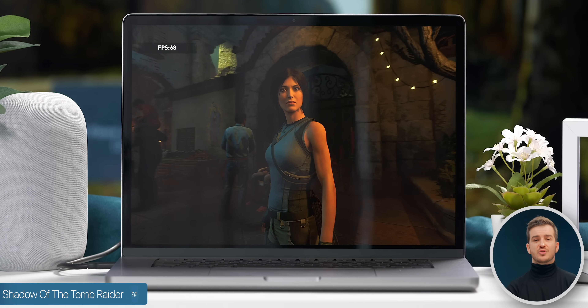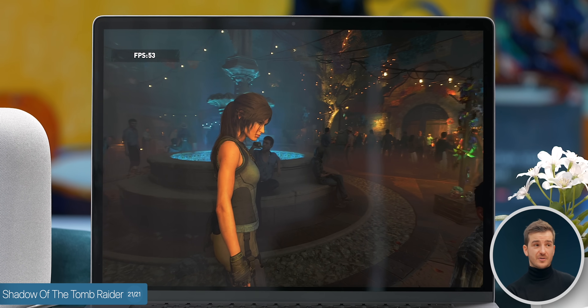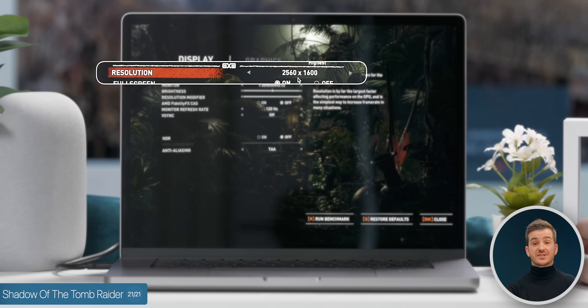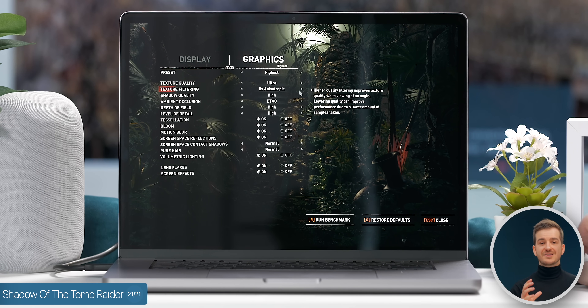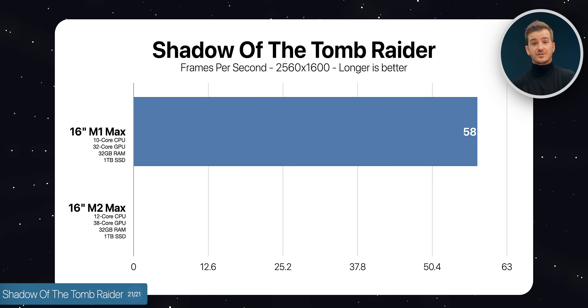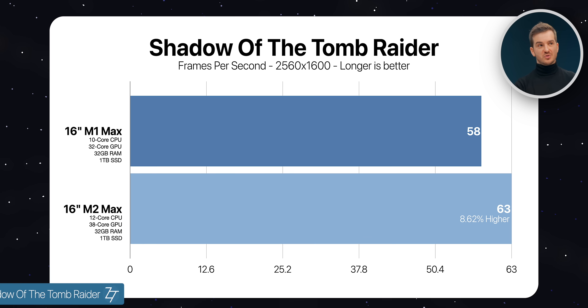We also tested Shadow of the Tomb Raider, which is not a native Apple Silicon game but uses Metal, so it is fairly well optimized. Running the built-in benchmark at 2560x1600 at the highest possible settings, the M1 Max got an average of 58 fps while the M2 Max got 63 fps — a much smaller 8.62% improvement.